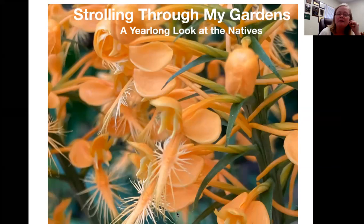Carol is a Carroll County Master Gardener and also a very active member of the West Georgia chapter of the Georgia Native Plant Society. I'm going to turn it over to Carol and let her start talking, and I will be here to help move slides as we go.